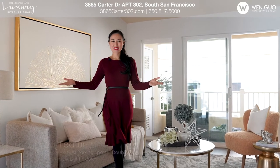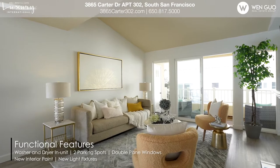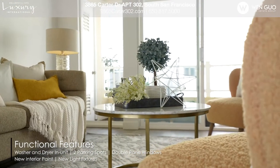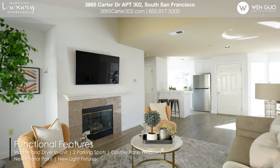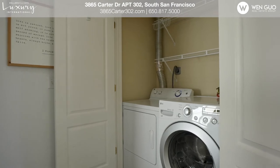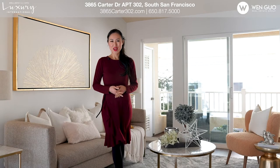Come in and get welcomed by this sunny open floor plan, where you can comfortably cook, dine, rest, and work from home. Spacious master suite on one side and guest bedroom with a separate bath on the other side. Updated interiors, in-unit washer and dryer, and there are two parking spots in the building for you. Great location with lots of amenities.